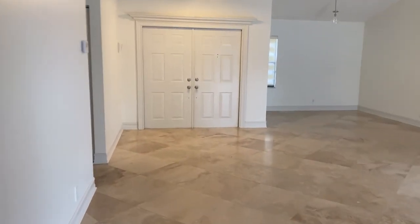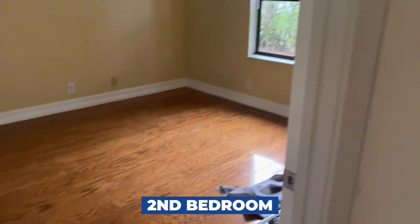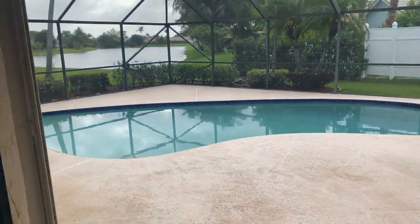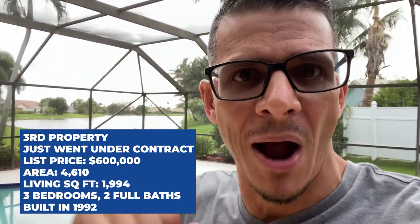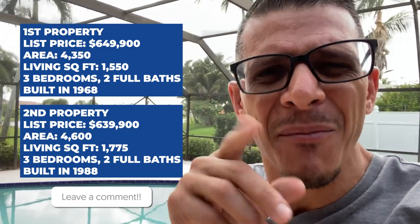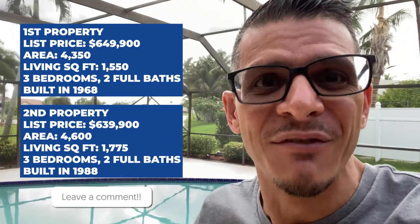I prefer this house over the one we just saw — location, location, location. You can always change the kitchens, bathrooms, floors, paint, and windows. You can never change the location, and this has the superior location. I would encourage somebody to pick this home over the one we just saw. I just received a message that the third property already went under contract — it's no longer available. Tell me what you think about this property as it compares to the first one. Are they overpriced, or do you think they'll sell for more than asking? Stay tuned for future videos where I revisit these properties and share how much they sold for.